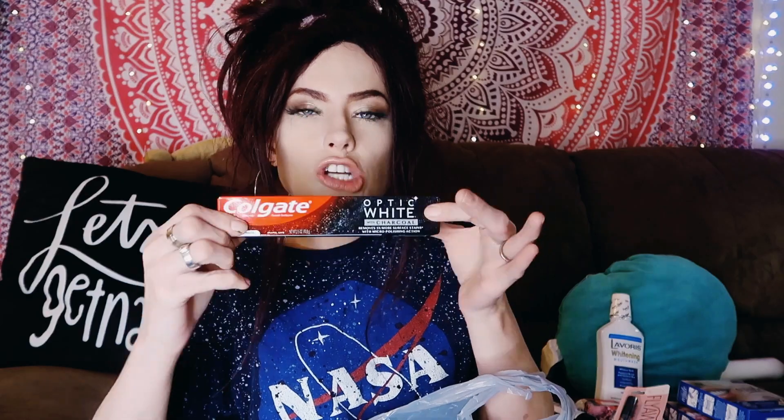I got some Colgate Optic White charcoal toothpaste. You guys know I'm obsessed with brushing my teeth — oral hygiene is my obsession. And then I got this midnight black volumizing mascara. It was a dollar. I have problems spending on stupid stuff.